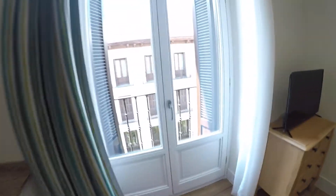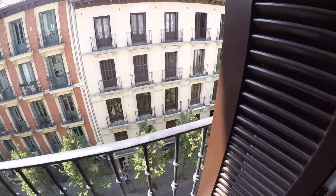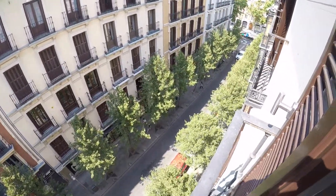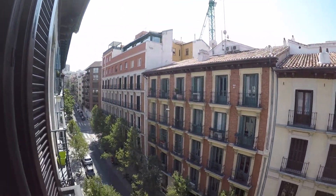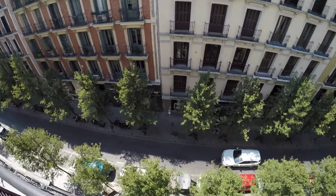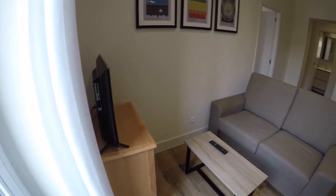We have a little balcony that looks out to this street view. We are in Barrio de Salamanca and this is a great area. Today is a sunny day in Madrid and the neighborhood is really nice. This is the other view from this side.